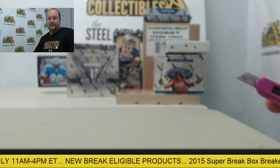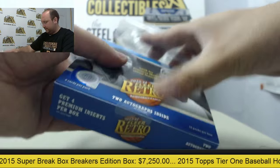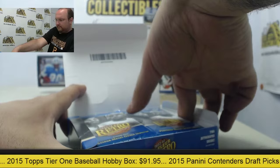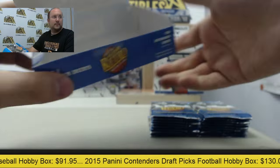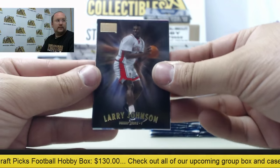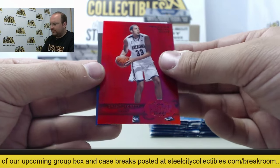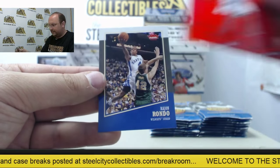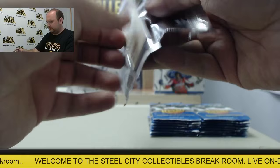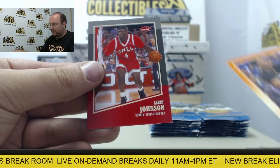Let's get into Fleer Retro 2013-14, looking to get two autographs in a box. Starting off: Larry Johnson, Hakeem Olajuwon, Mason Plumlee. Metal Universe — Grant Jarrett, numbered out of 150. And Rajon Rondo.